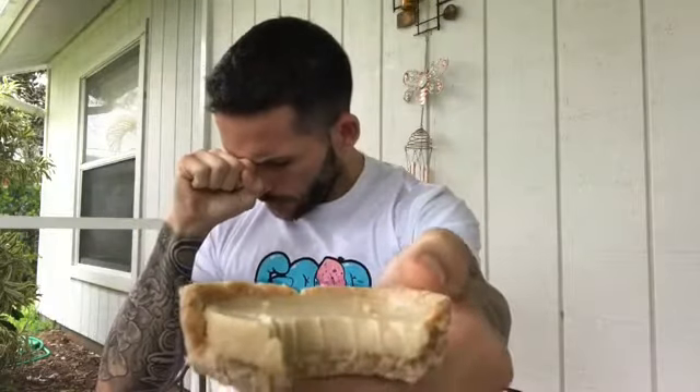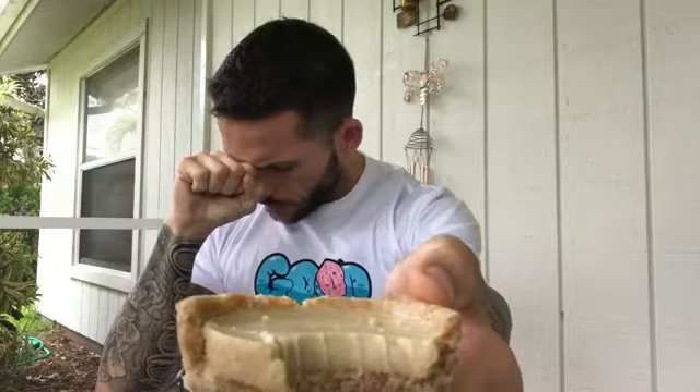Here we go. Wow. This crust, this filling.